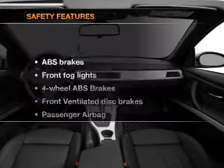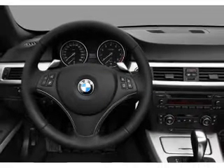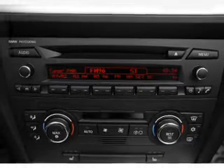Power mirrors. And for your peace of mind, the following safety equipment is included: front ventilated disc brakes, passenger airbag, side airbag, traction control, stability control, daytime running lights, and low tire pressure warning.